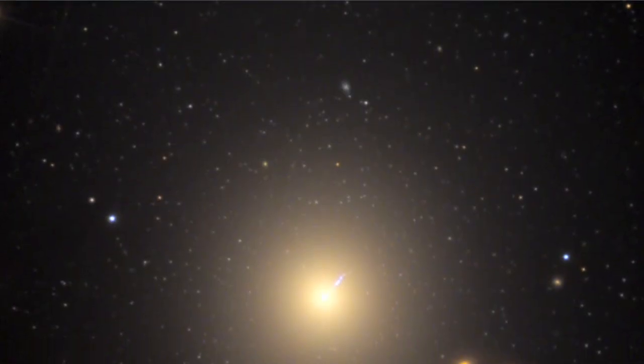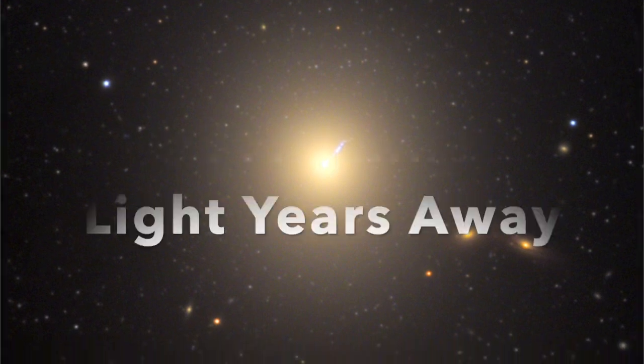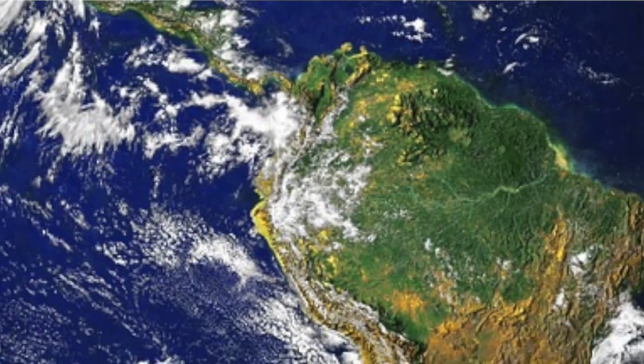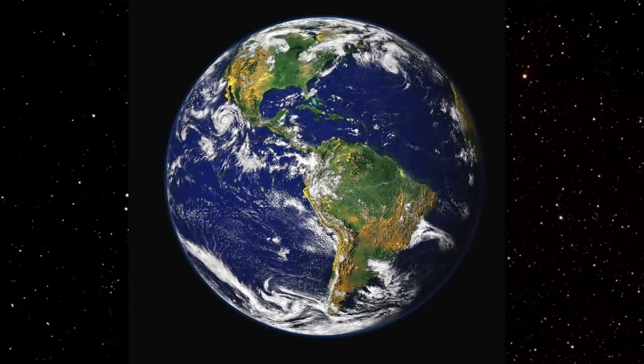The black hole, which is located at the centre of the galaxy known as Messier 87, is 53.49 million light years away. So if the black hole was so far away, how did they manage to take a picture of it?